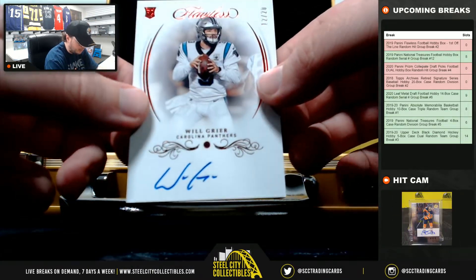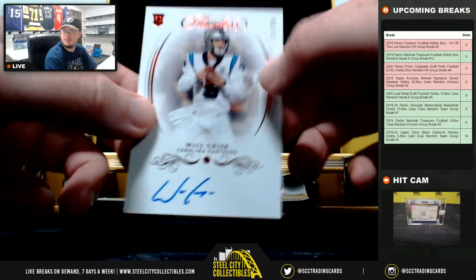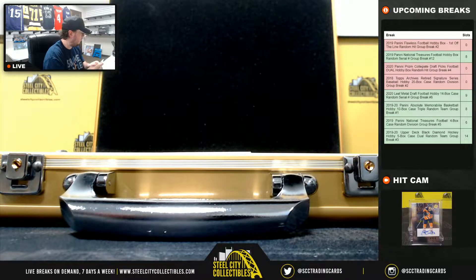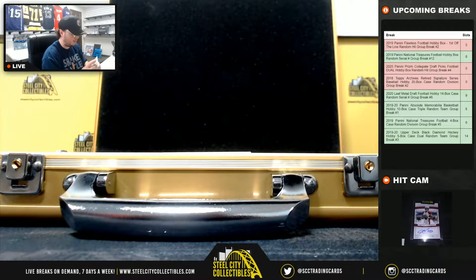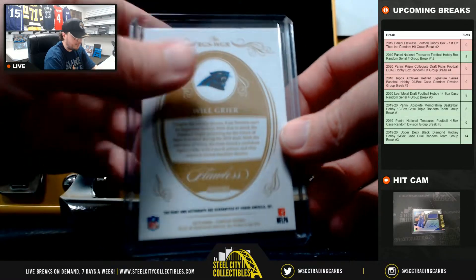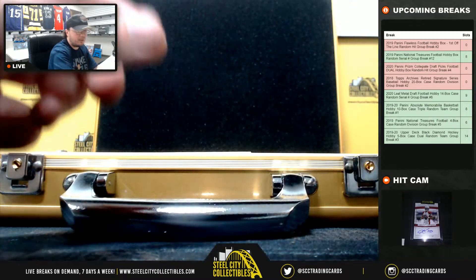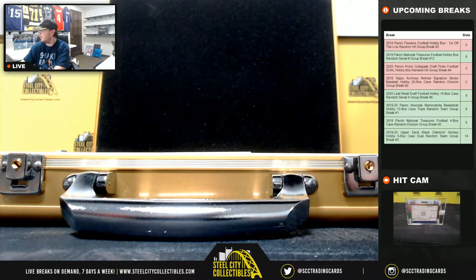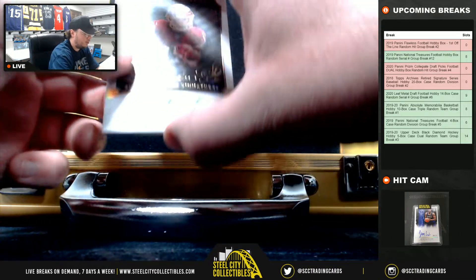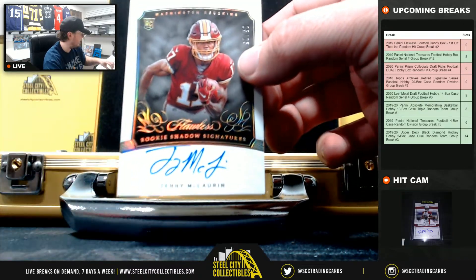Rookie Ruby and an autograph, Will Greer, number 12 of 20. It's really nice. And there you see the ruby is guaranteed by Panini. Nice card there. Rookie Shadow Signatures, 25 of 25, Terry McLaurin.